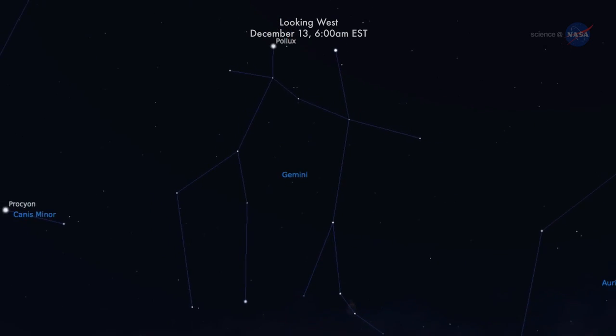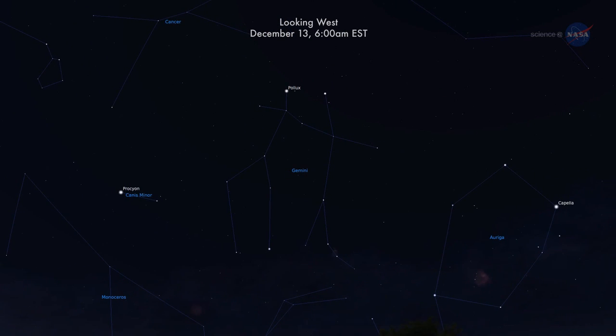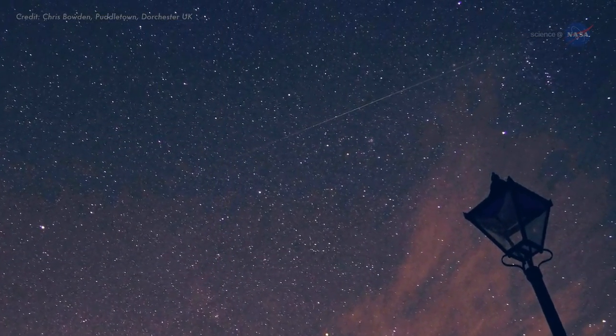Geminid meteoroids fly out of — you guessed it — the constellation Gemini. They hit the top of Earth's atmosphere traveling about 35 kilometers per second, or 78,000 miles per hour. That may sound fast, but it is actually somewhat slow compared to other meteor showers.